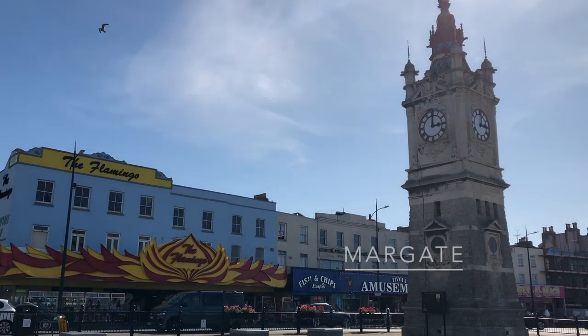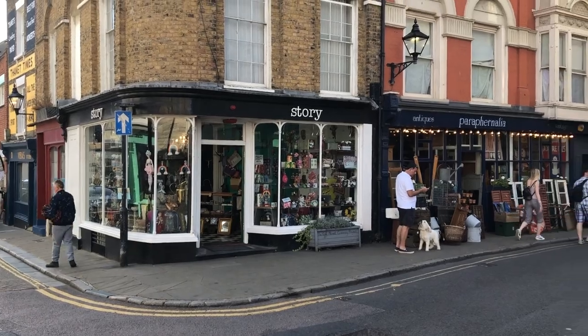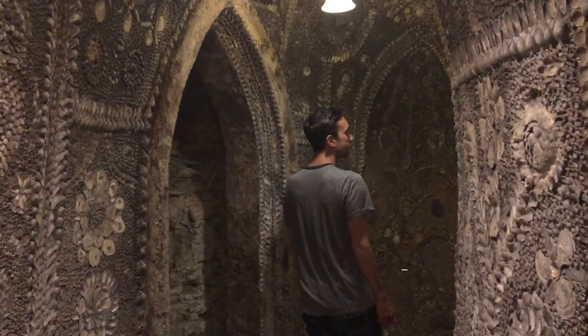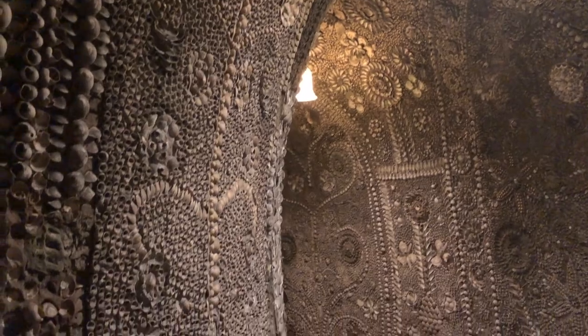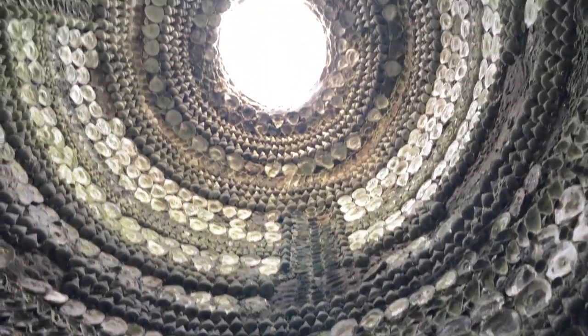Continuing on our route along the Kentish coast, we continued to the town of Margate. Another spot that we enjoyed here in Margate was the Shell Grotto. The Shell Grotto consists of a series of ornate passageways that are lined with local seashells and eventually lead to a grand seashell chamber.